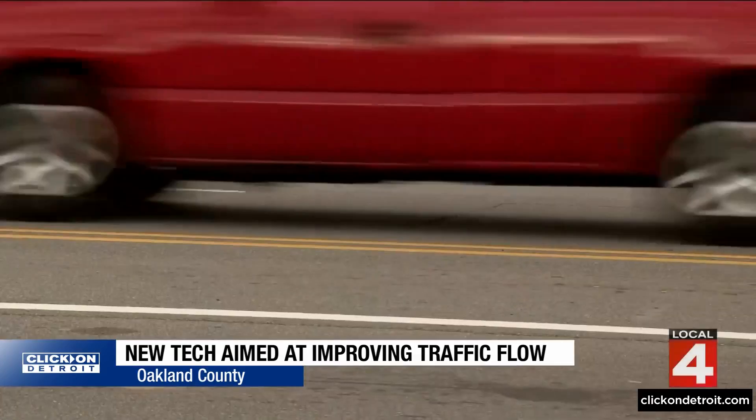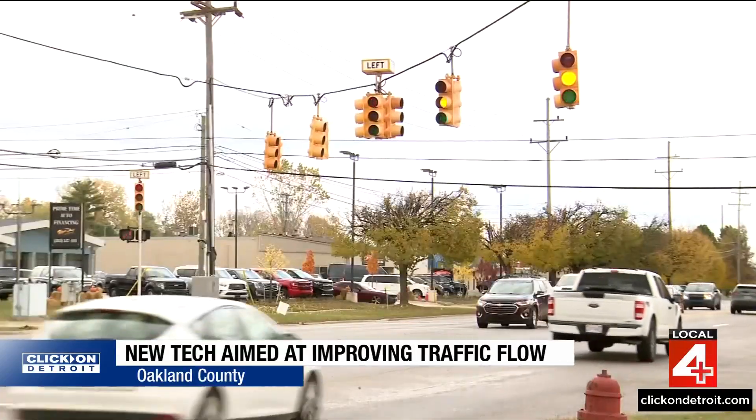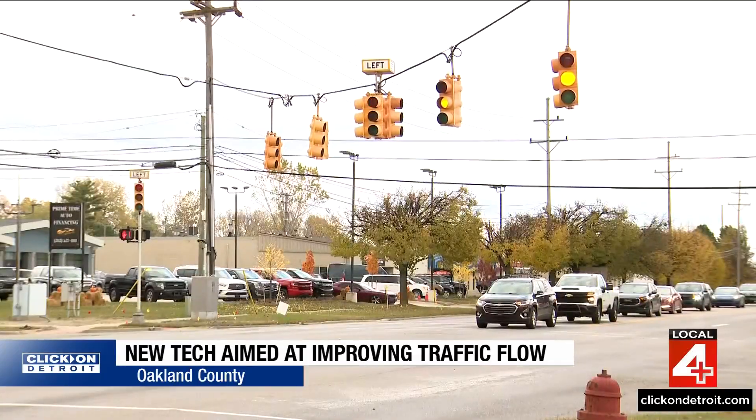With funding from the U.S. Department of Transportation Smart Grants Program, researchers are planning to patent the technology and expand it across Southeast Michigan. The smart grant is helping us figure out what the engineering issues are in terms of scaling, and also what the business models associated with commercialization are.